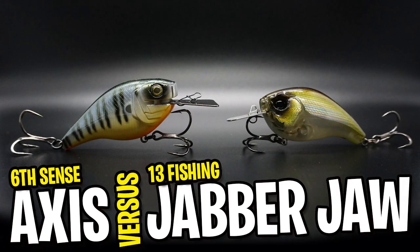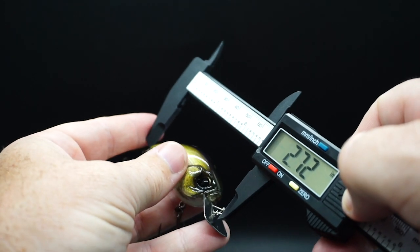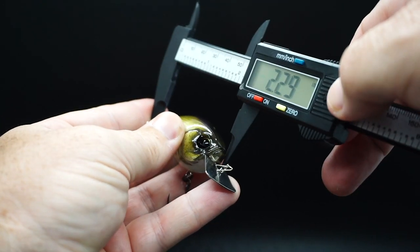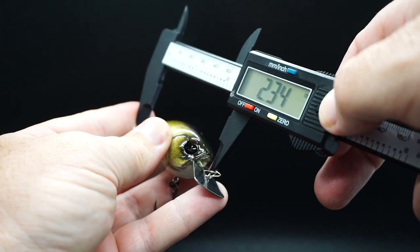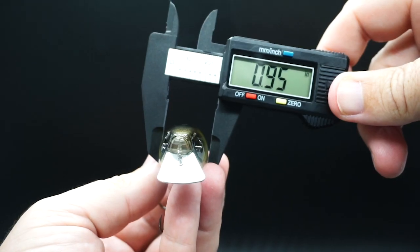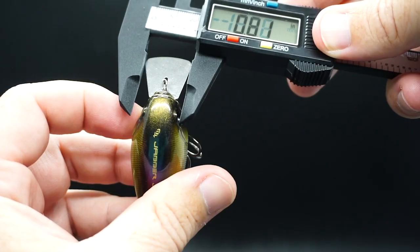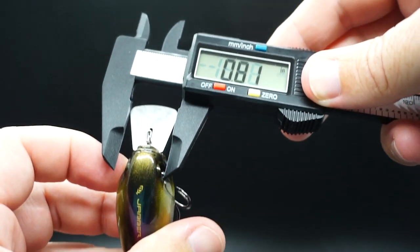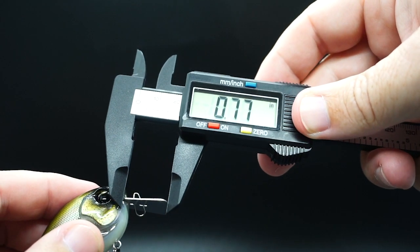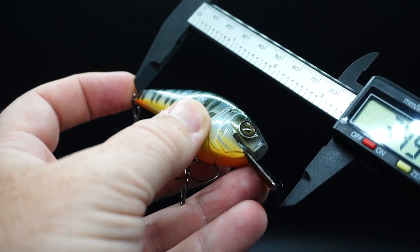If we're going to look at both of these lures, let's look at them up close. The Jabber Jaw overall size is 2.95 inches; the lure itself is 2.34 inches; the height of the lure is 1.1 inches; and the width is 0.95 inches. The width of the bill of the Jabber Jaw is 0.81 inches and it is 0.77 inches long.